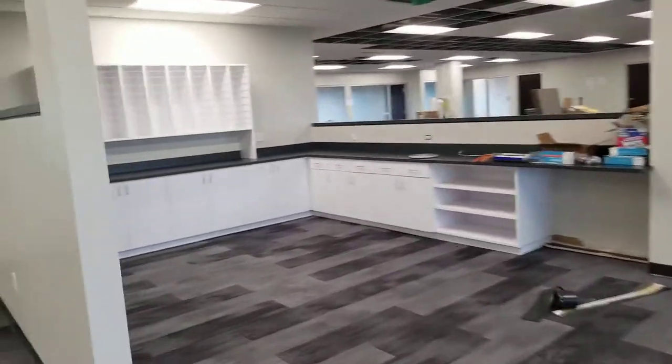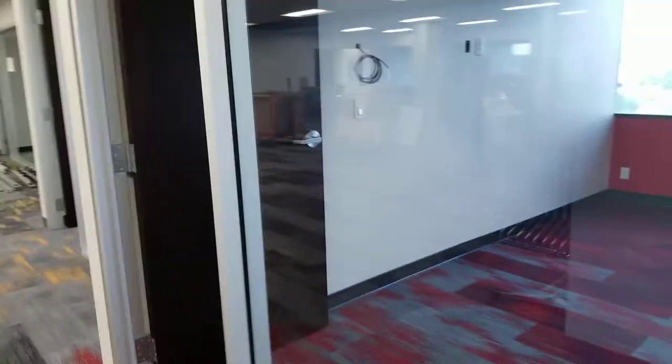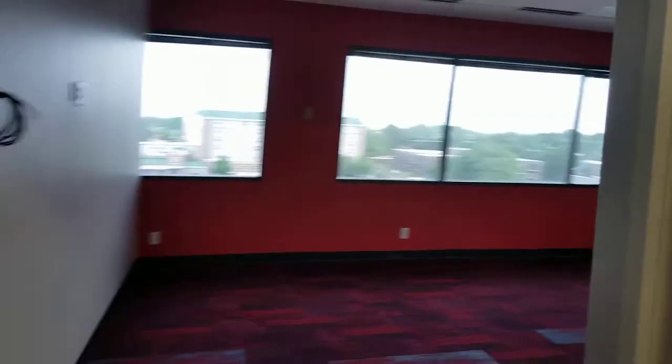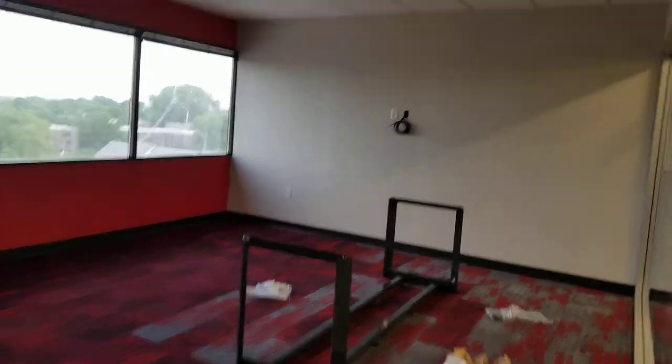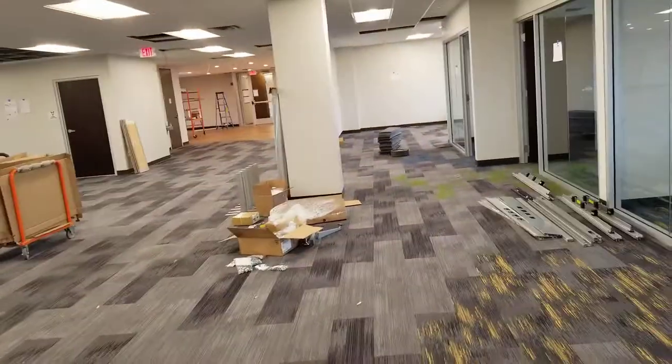That's pretty much it. This is our mail room. And our last conference room — the red conference room over here. So that's our new space.